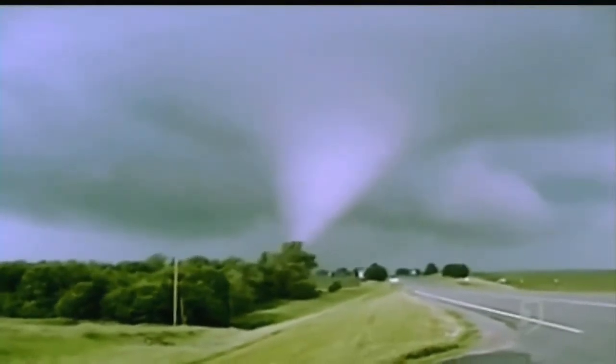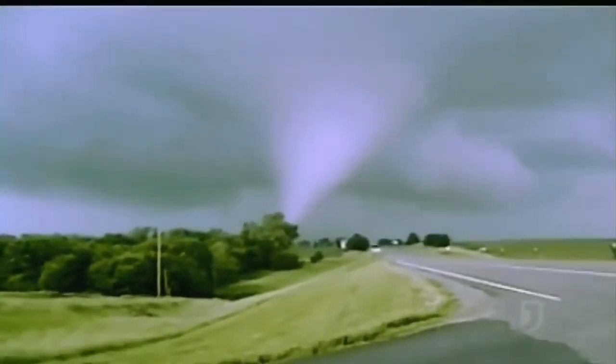Seconds later, the swirling menace takes a turn for the worse — heading straight for a house. Look at the trees down there. The man-made structure proves no match for the fury of Mother Nature. Oh, that building right along the edge of the highway just completely exploded.